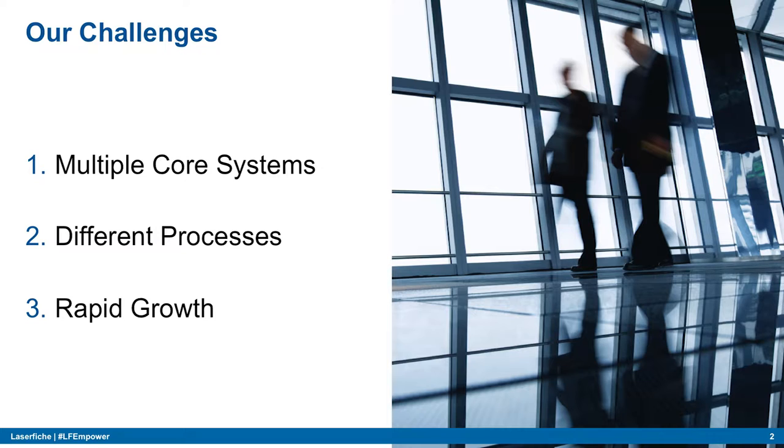We're also experiencing rapid growth. When I first started in 2010 we had about 60 employees and two locations. Now we're at roughly 325 employees and 12 locations within five years. So we needed something to deploy pretty quickly.